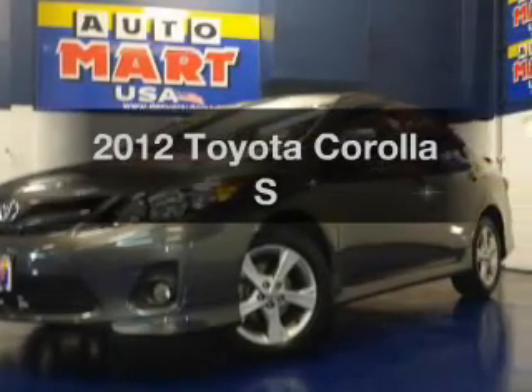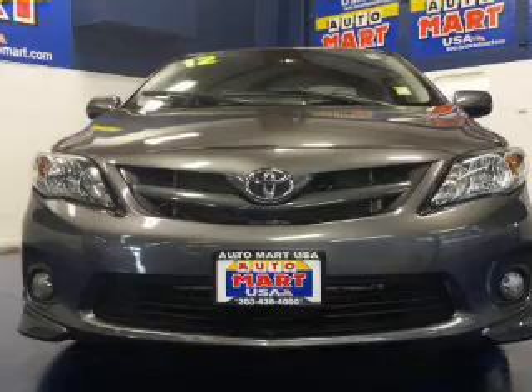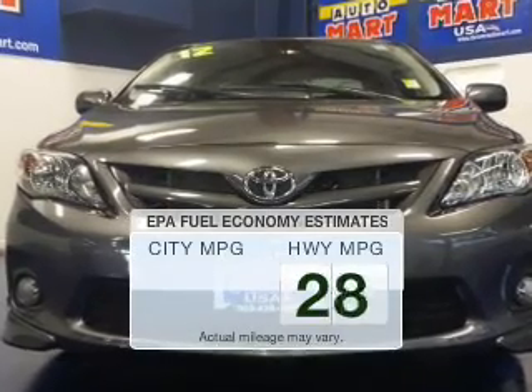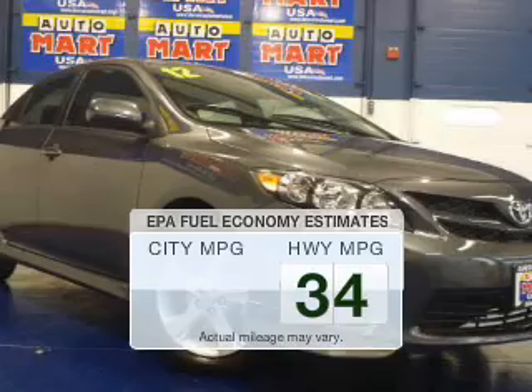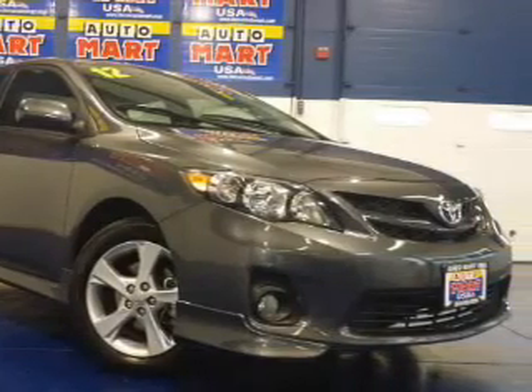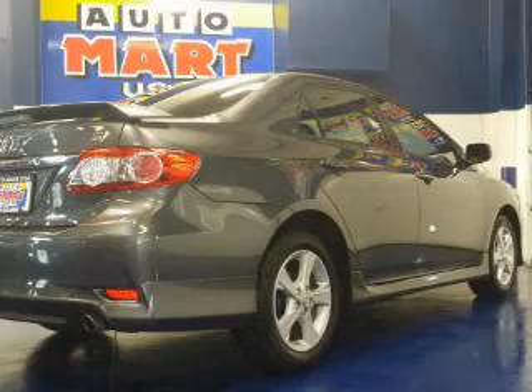Presenting the 2012 Toyota Corolla — everything you need under one roof with this great vehicle. In the city or on the highway, you'll spend less time at the pump with this fuel-efficient vehicle. The powertrain includes front-wheel drive with an efficient four-cylinder engine driven by an automatic transmission.